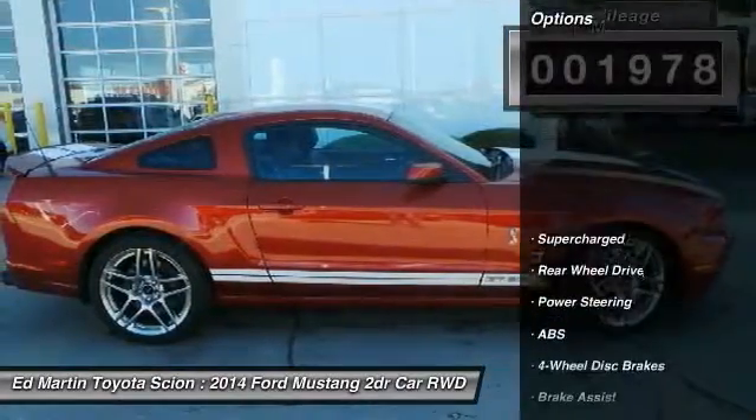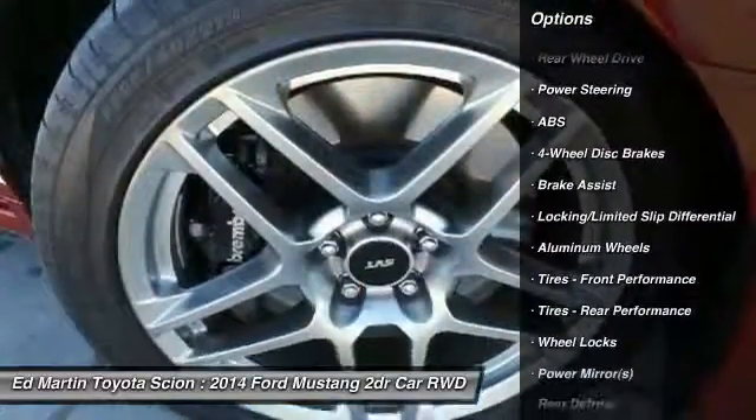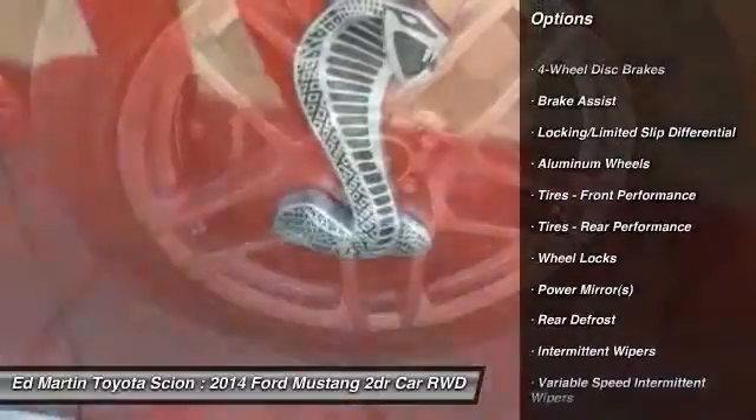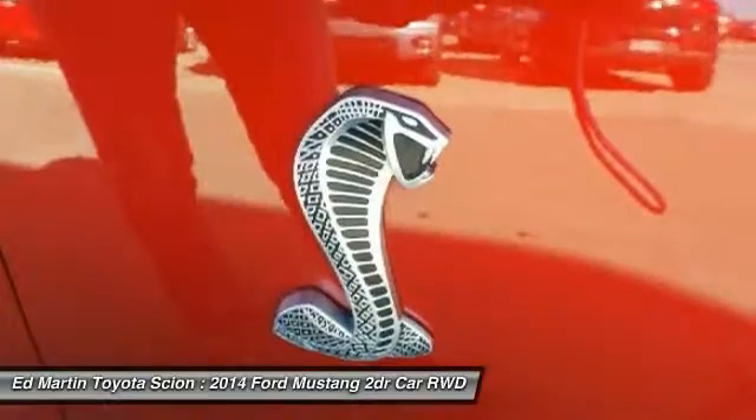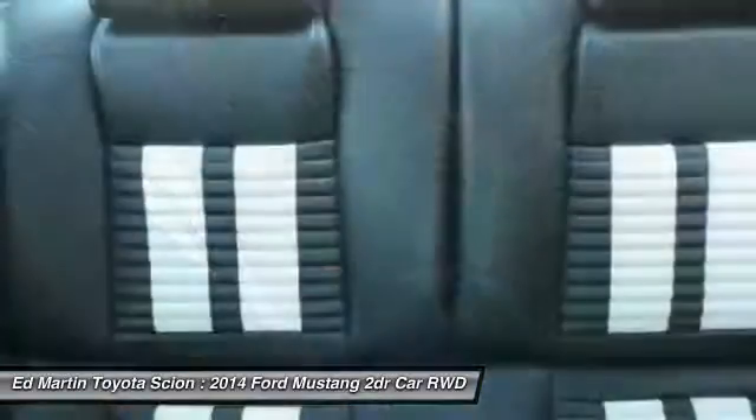Here are some of this vehicle's great options: keyless entry, steering wheel audio controls, anti-lock braking system, leather-wrapped steering wheel, Bluetooth, adjustable steering wheel, power steering, cruise control, aluminum wheels, and floor mats.